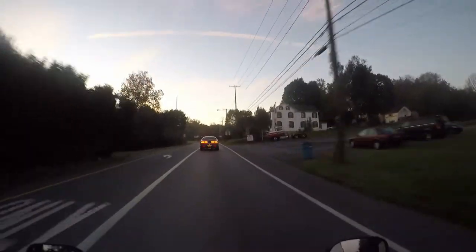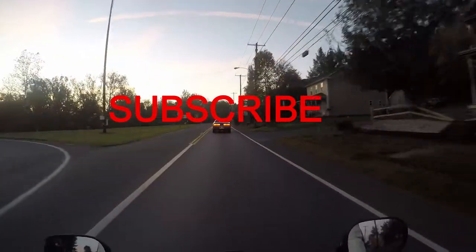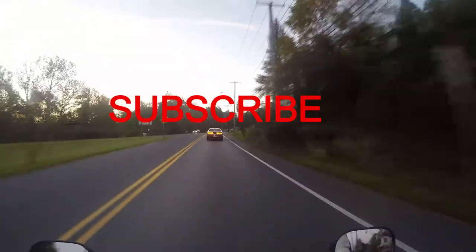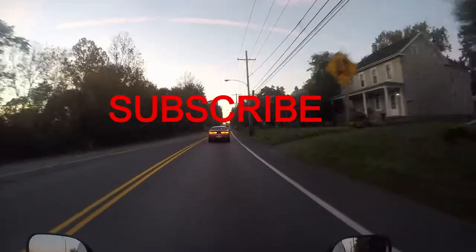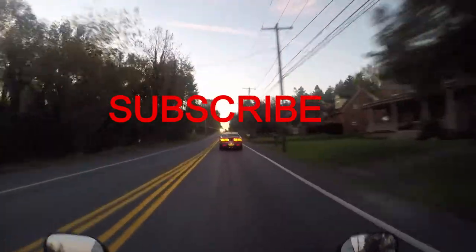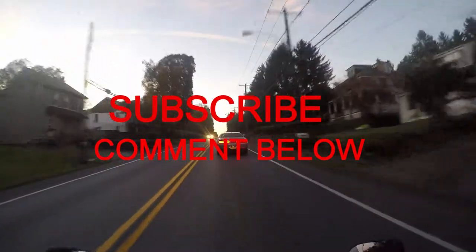Now, if you do want to see the outcome of this project, please subscribe. And if you have any ideas on what I can do to it to make it look even cooler or perform better, just comment below. Thank you for watching, and see you guys later.